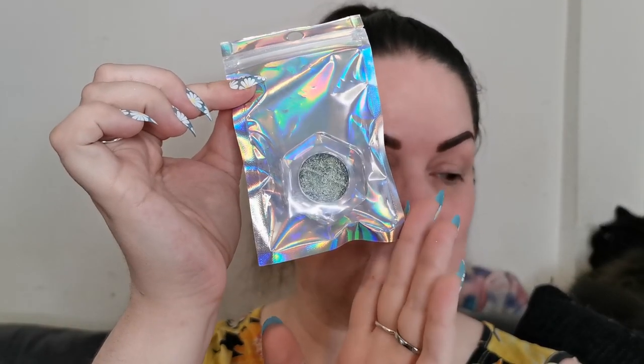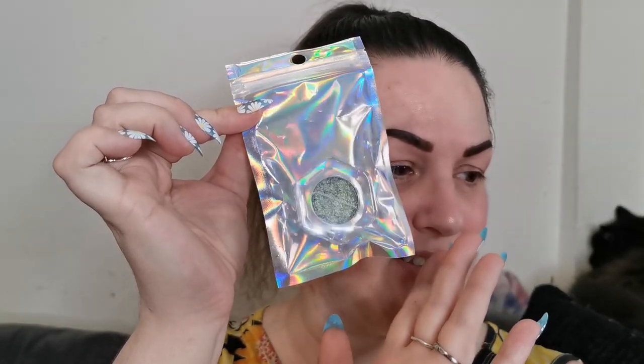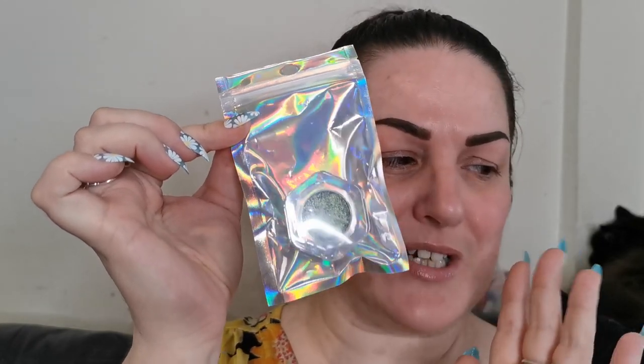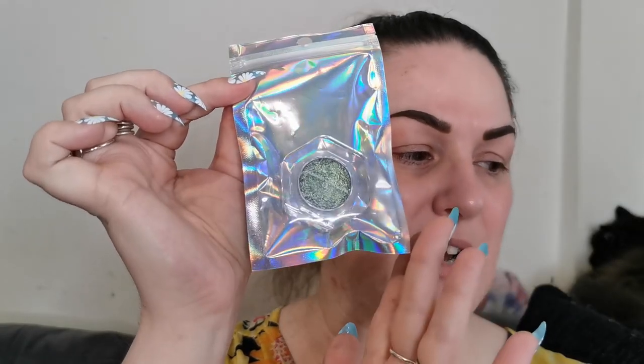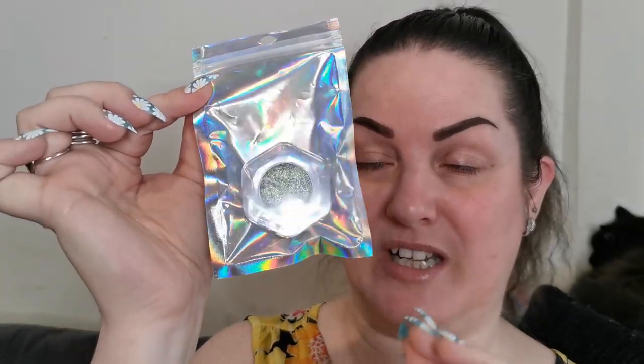Next up we have this — it's called a pressed shade shift glitter pan and the shade is Invasion. These retail for £8.50 each. That's British pounds, which is what I'm talking in throughout this video so I won't repeat myself too much.